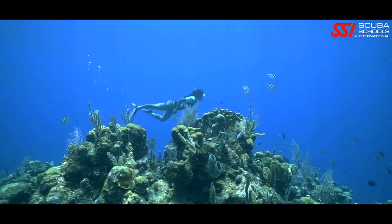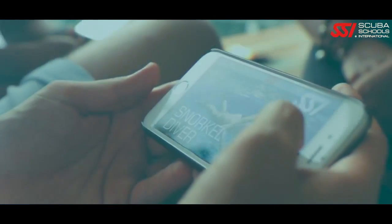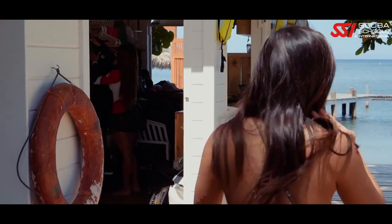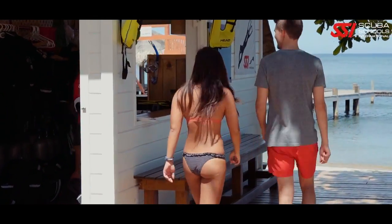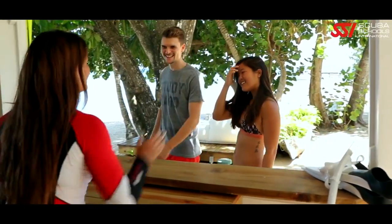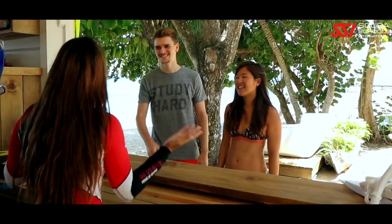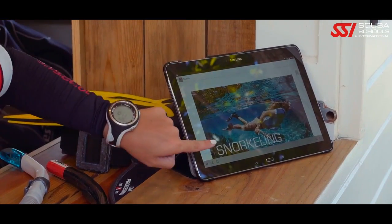SSI programs are designed to give you the knowledge and skills needed to make snorkeling exciting and fun. With the proper knowledge, skills, equipment, and experience, snorkeling is just the beginning to one of life's most rewarding experiences. Choosing the right gear for your snorkeling adventure is easy — find a local SSI dive center or resort that carries high quality equipment to build your personal snorkeling system.